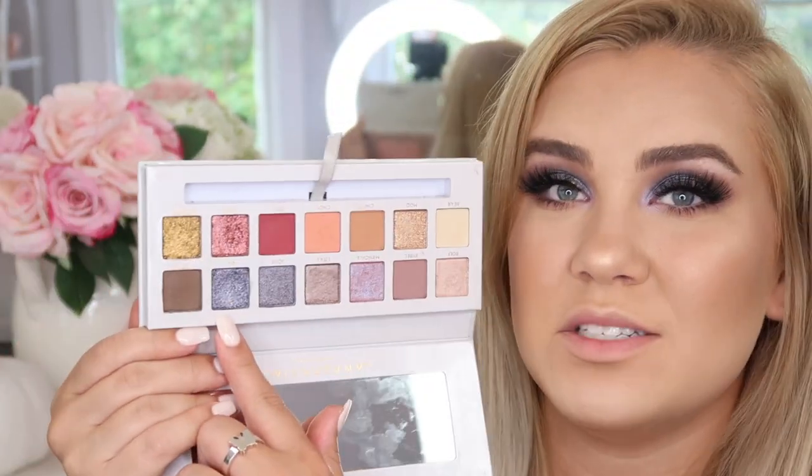The palette retails for $45 — I probably should have said this toward the beginning. I think it's worth it. I love the quality of Anastasia Beverly Hills eyeshadows and I think these are incredible. I also love the formula in the Norvina collection pro pigment palettes. This palette is very versatile and unlike anything else I have — I don't think I could compare it to anything. There are some very unique shades, and I'm just so obsessed with OA.